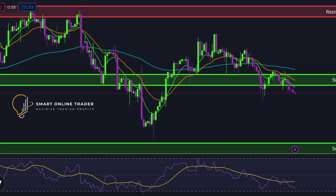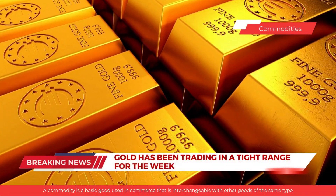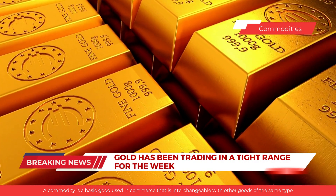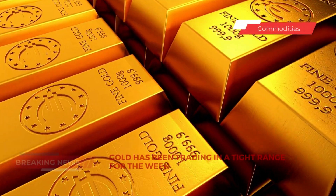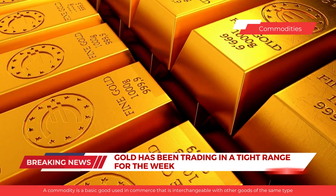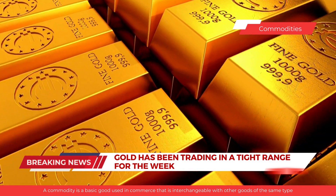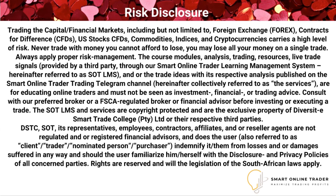Gold prices declined during yesterday's trade. Gold has been trading in a tight range for the week amid renewed concerns over more hawkish moves by the Fed, especially after stronger-than-expected inflation readings from January. Those, coupled with signs of resilience in the U.S. economy, gave the Fed enough headroom to keep rising interest rates.